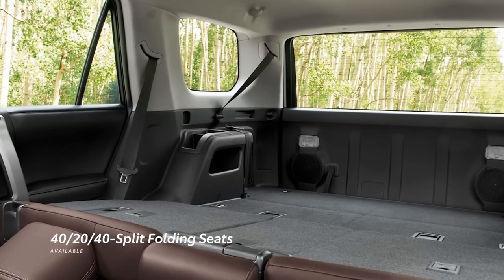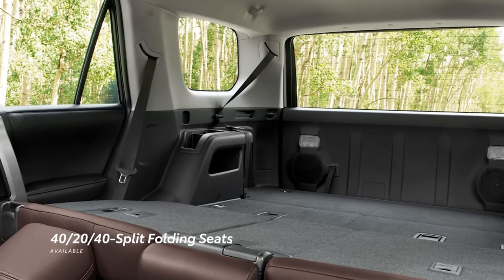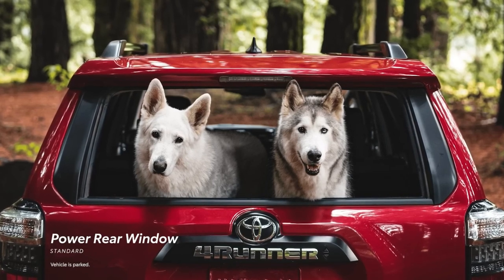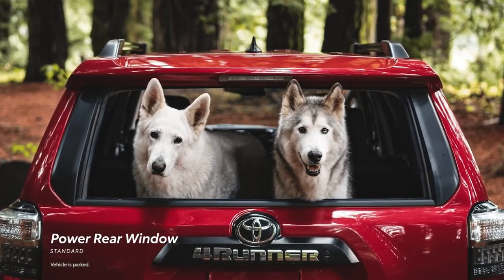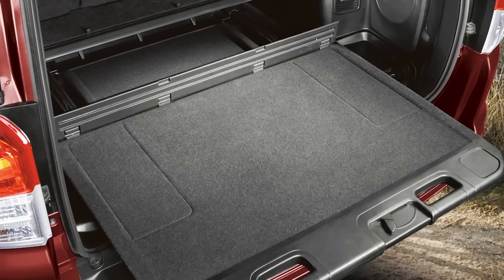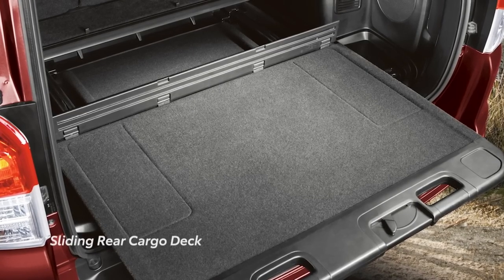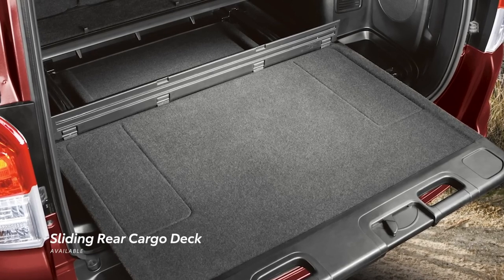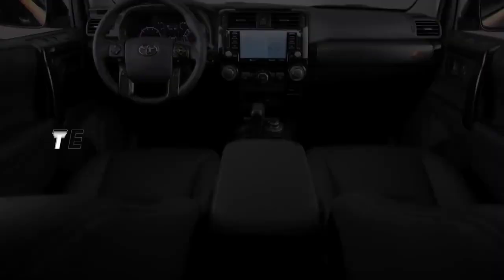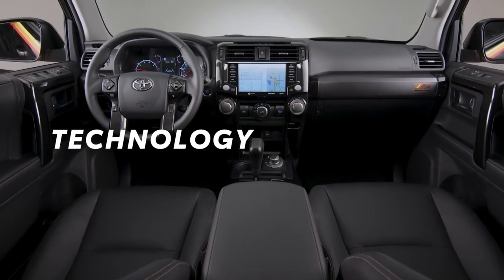However, loading items into the cargo hold can be challenging due to its elevated floor. In the two-row models we assessed, there was an optional pull-out cargo deck designed to simplify the loading and unloading of heavy objects, supporting weights of up to 440 pounds. Additionally, it can serve as a makeshift tailgate for seating, creating a level loading surface when the second-row seats are folded down.